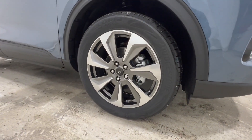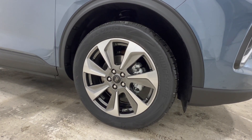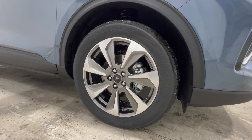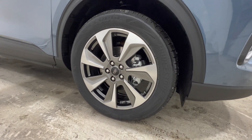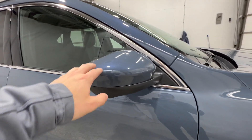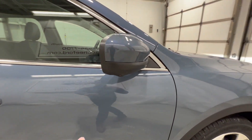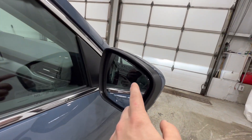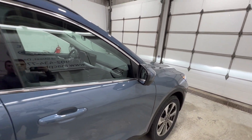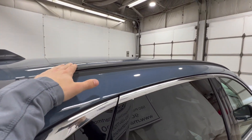Moving down, we have the wheel design. This is the standard wheel for the Platinum — a 19-inch wheel wrapped in a 225/55 all-season tire. We also have a nice body-colored mirror as well as the side view camera for the 360 system, and the blind spot indicator in the top corner of the mirror.